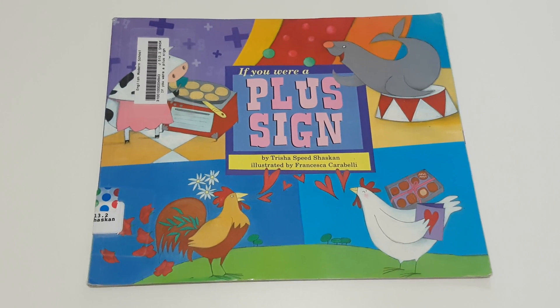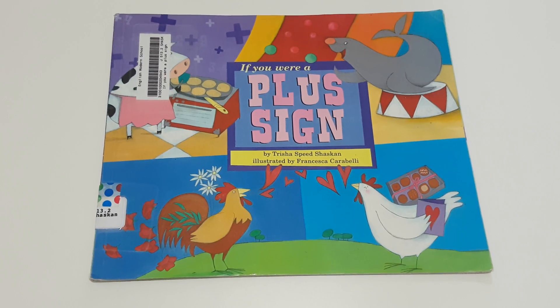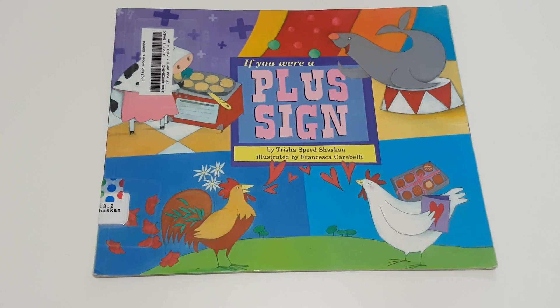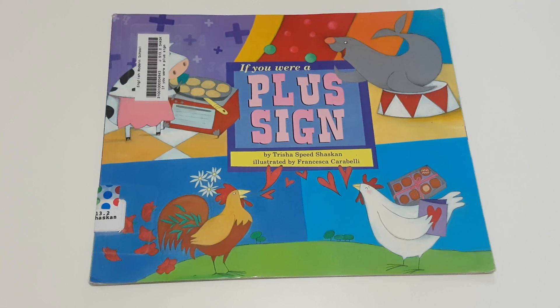Hello KG2! Today we are going to read the story, If You Were a Plus Sign, written by Tricia Speed Shaskin and illustrated by Francesca Carabelli.